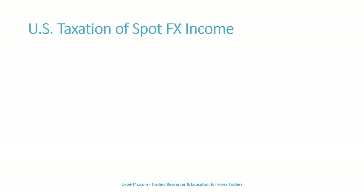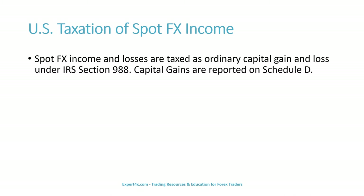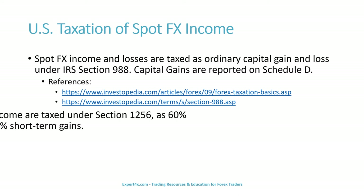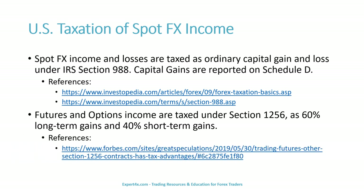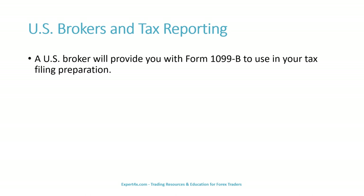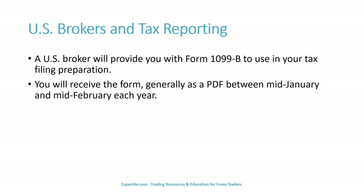Before we begin, reference links will be included in the video description. Now let's discuss U.S. brokers and tax reporting very briefly. A U.S. broker will provide you with Form 1099-B to use in your tax filing preparation. You will receive the form generally as a PDF between mid-January and mid-February each year.